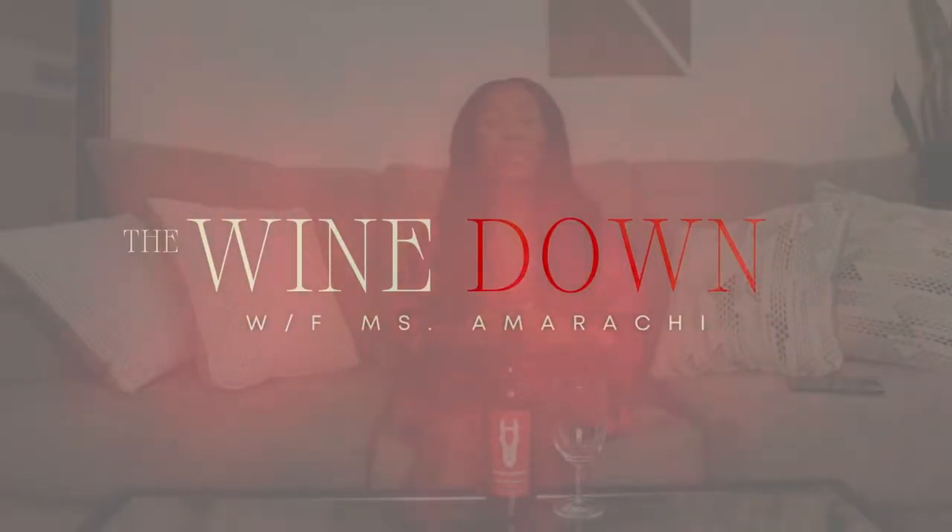Welcome to another episode of the Wine Down with Ms. Amarachi. Today we're winding down with Dark Horse Big Red Blend. But before we get into it, let's get into it.